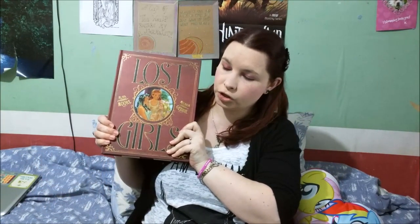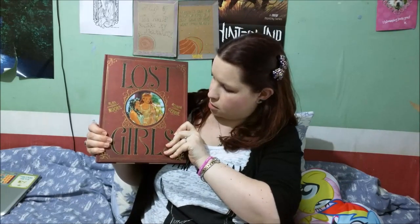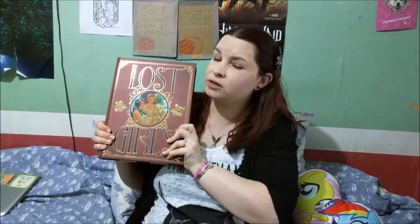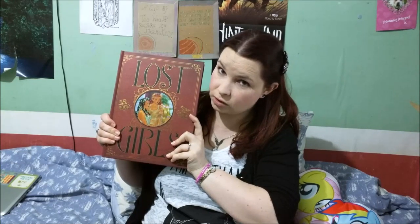The very last thing I actually bought today, before I get on to the free comic books — which is quite a thick pile — is the collected edition of a graphic novel known as Lost Girls, written by Alan Moore and illustrated by Melinda Gebbie. I'm not going to show any screenshots from inside this particular book because there is a slight bit of controversy surrounding the content of this novel.